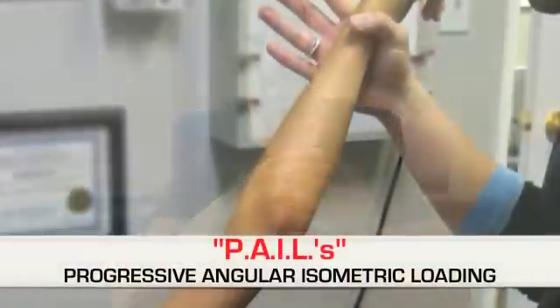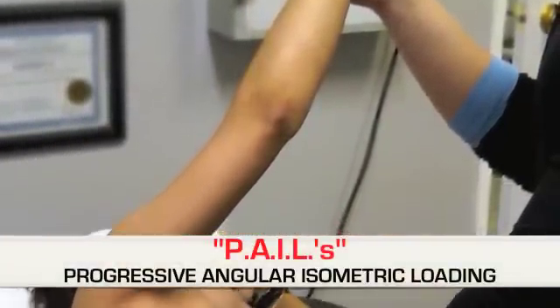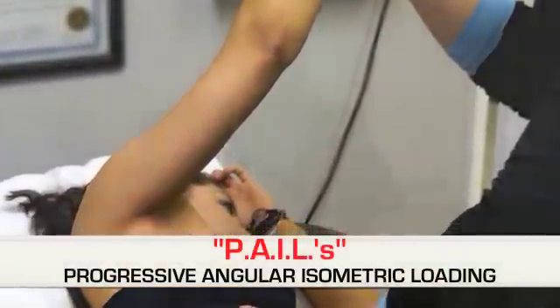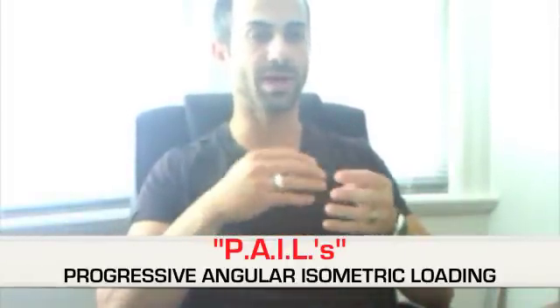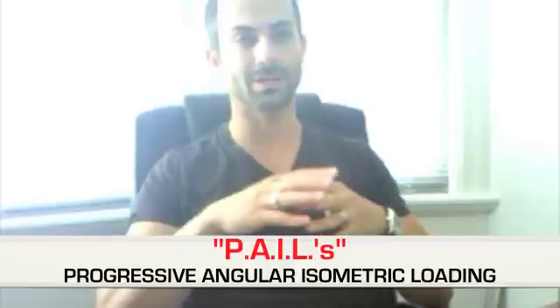The treatment targets all of those factors, and it also incorporates the idea of fascial conditioning — and that's where we get into PALES, which stands for Progressive Angular Isometric Loading. So not only are we temporarily causing increases in functional range of motion, but with the use of PALES we're going to train the system to actually incorporate these new ranges of motion into actual functional movement.